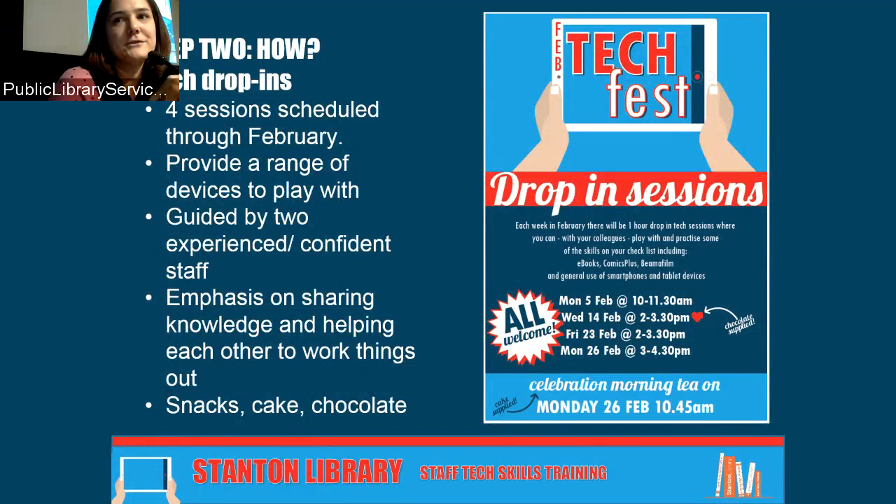We scheduled four drop-in sessions throughout February. We brought in all the devices we had to play with and made sure at least two more experienced staff could guide people. But it wasn't a class — everybody sat around a huge table and worked through the things they needed help with. The emphasis was on sharing knowledge and helping each other. We focused particularly on e-resources. And of course, lots of inducements — snacks, cakes, chocolates, promises. Sessions were on different days and times so different part-time staff could attend.